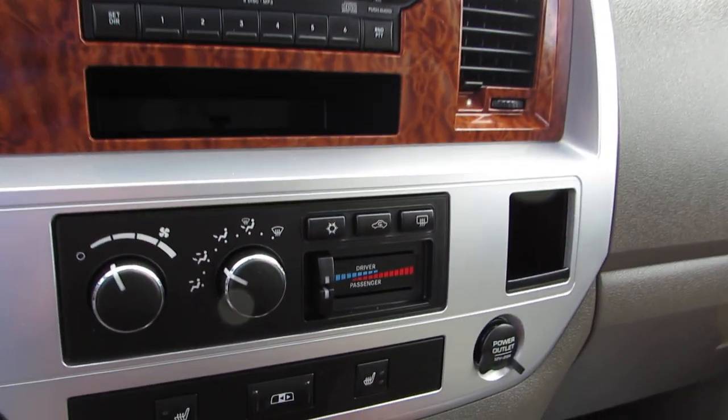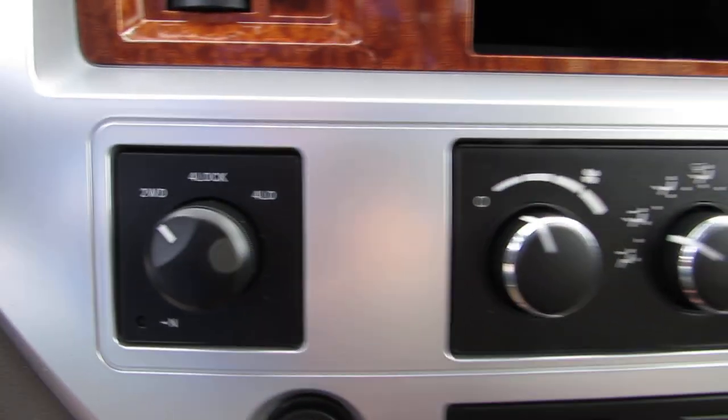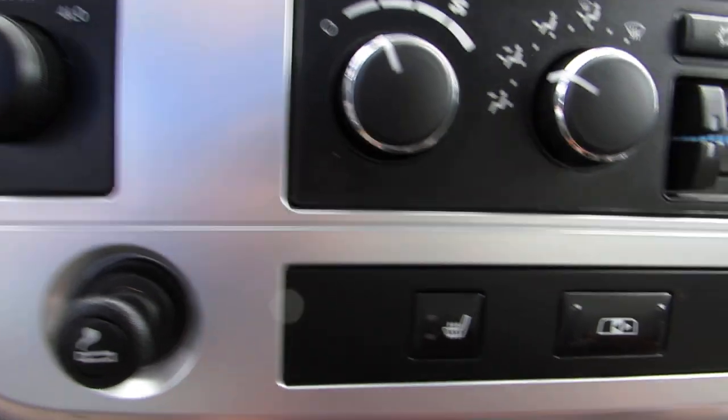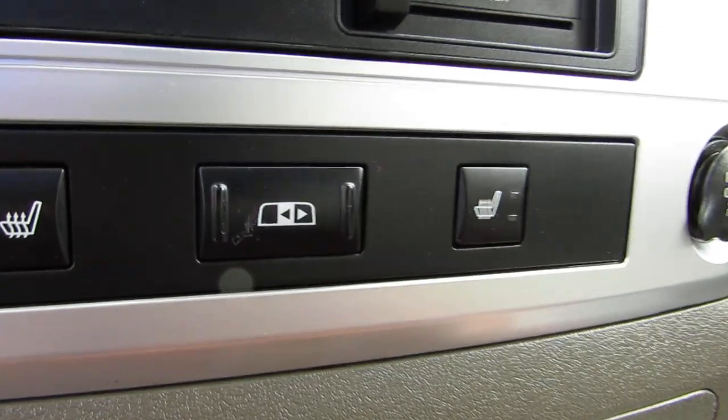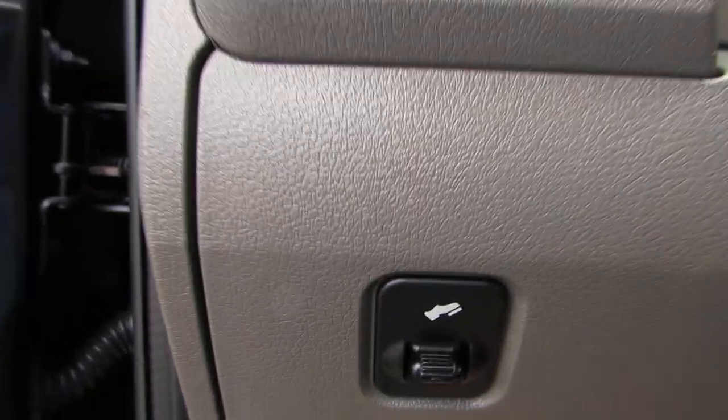It also has dual climate control air conditioning, cruise control, turn-dial four-wheel drive, heated seat buttons, power rear sliding window, power adjustable pedals, and the factory keyless entry remote.